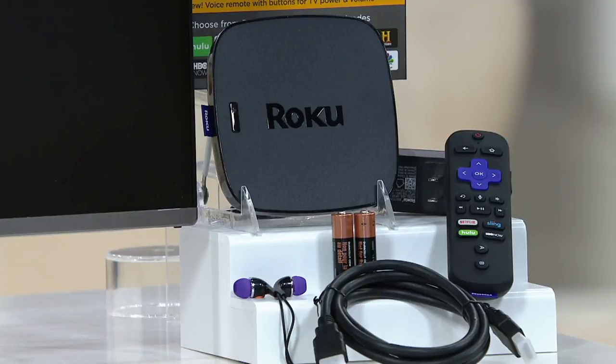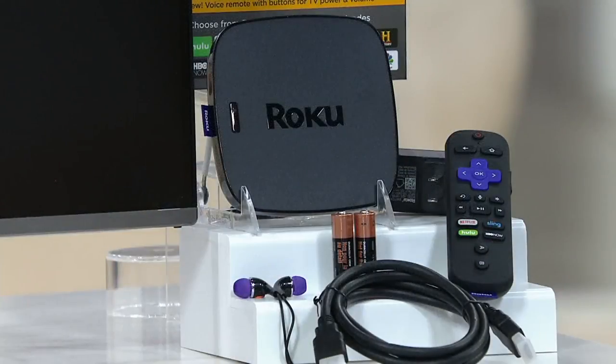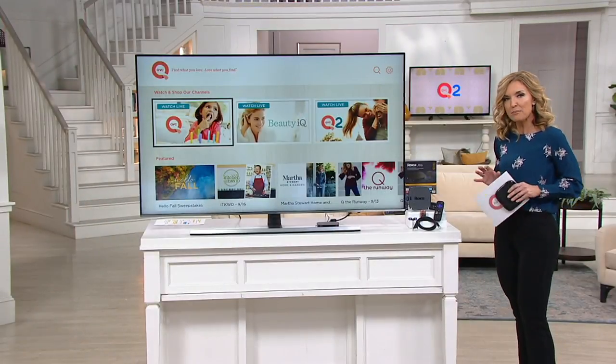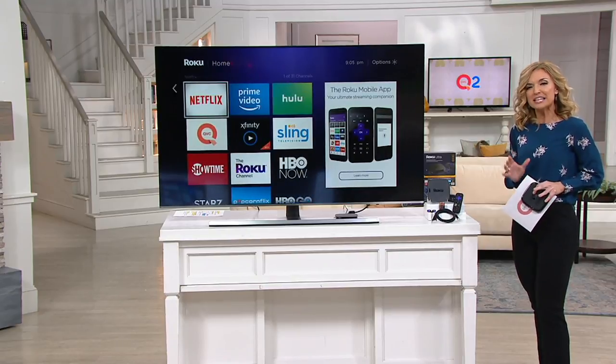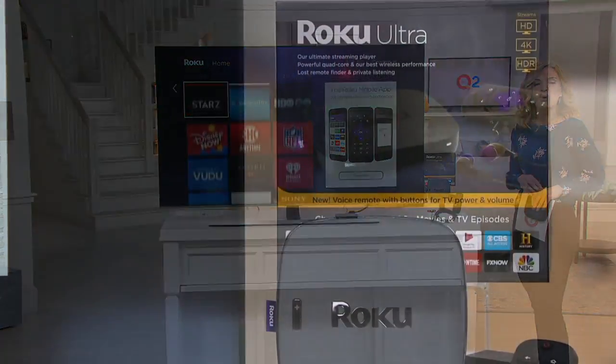The Roku Ultra 4K HDR streaming media player — that's a whole lot of words that means a whole lot of viewing. I'm talking hundreds of thousands of TV shows, movies, every single QVC station that broadcasts here in the U.S., including programs that have already been aired. You don't need a smart TV when you have the Roku, because it turns your TV into the smartest TV out there. It's $79.96, or an easy pay of $15.99 with free shipping and handling.